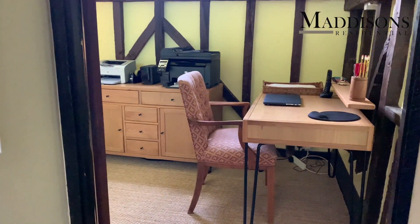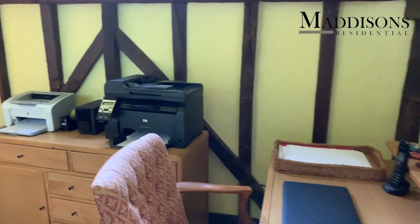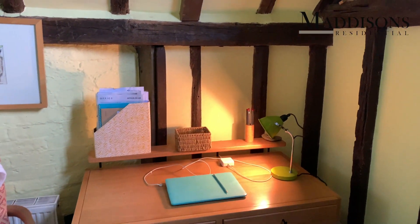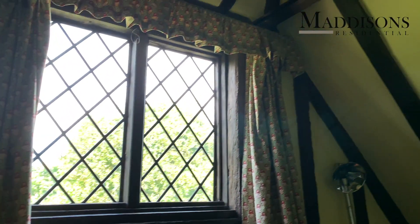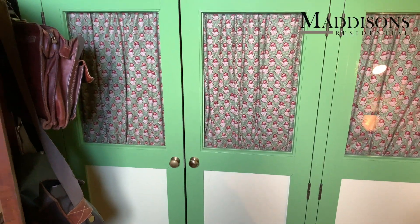Down one end of the landing is a bedroom the current owners are using as a study and home office. It has a lovely vaulted ceiling which gives it a great sense of space even though it is a cute little room, with lots of fitted storage making it really well-designed and practical.